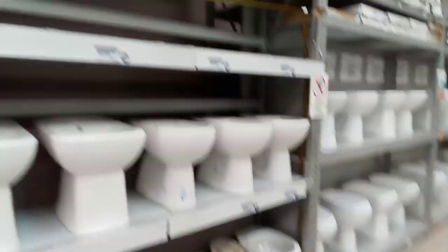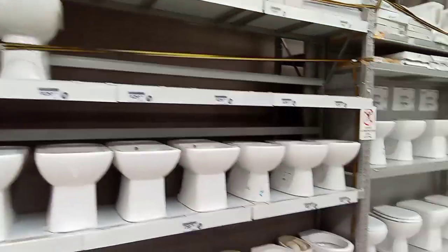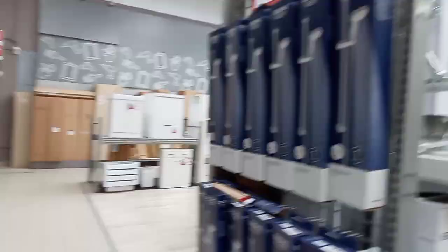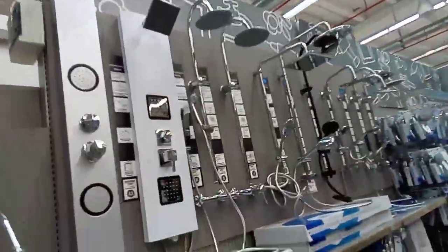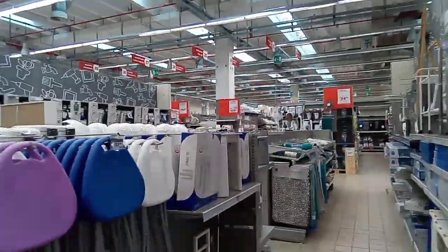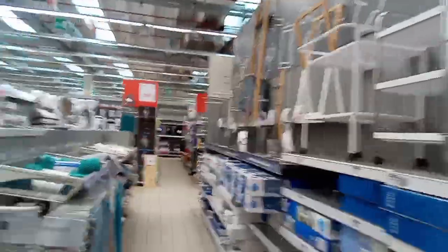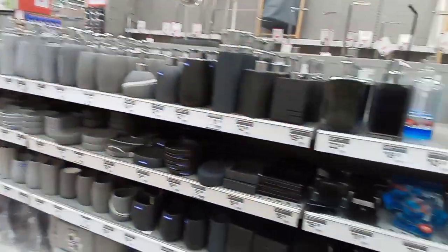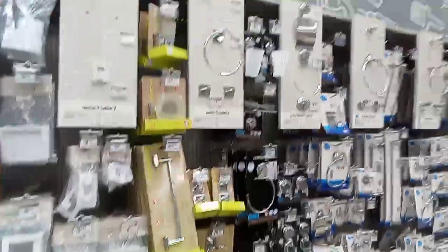Look at the toilets. Look at the shower guys. It's a very big place so anything you're looking for, you'll find it. But not electronics - this is just about your house.